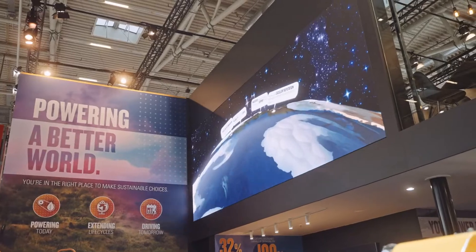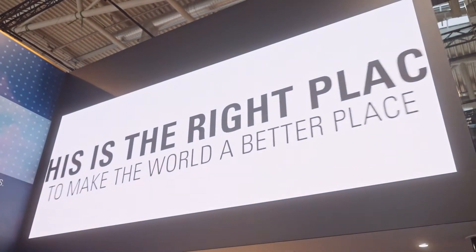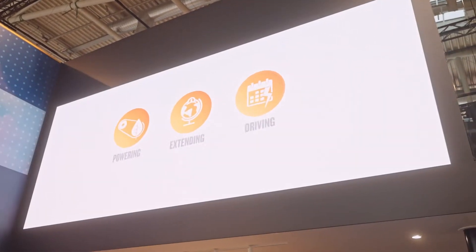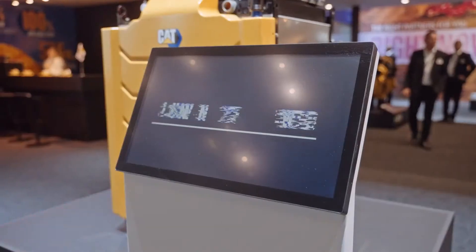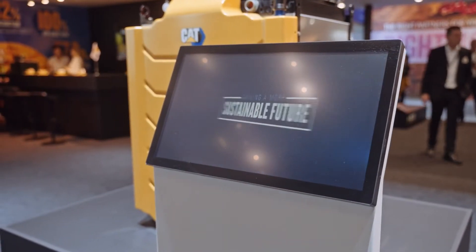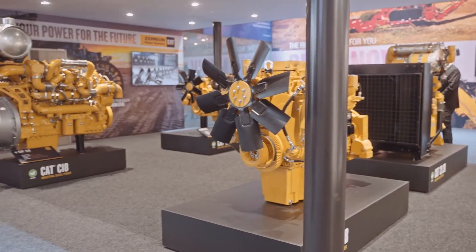The three main focuses we have are really around powering today. We understand that sustainability is a journey and energy transition is a journey for many of our customers. We're here to talk about that, extending lifecycle services — incredibly important in ensuring sustainability on the job site — and then of course driving tomorrow, where we'll talk about some of our advanced power technology on display.